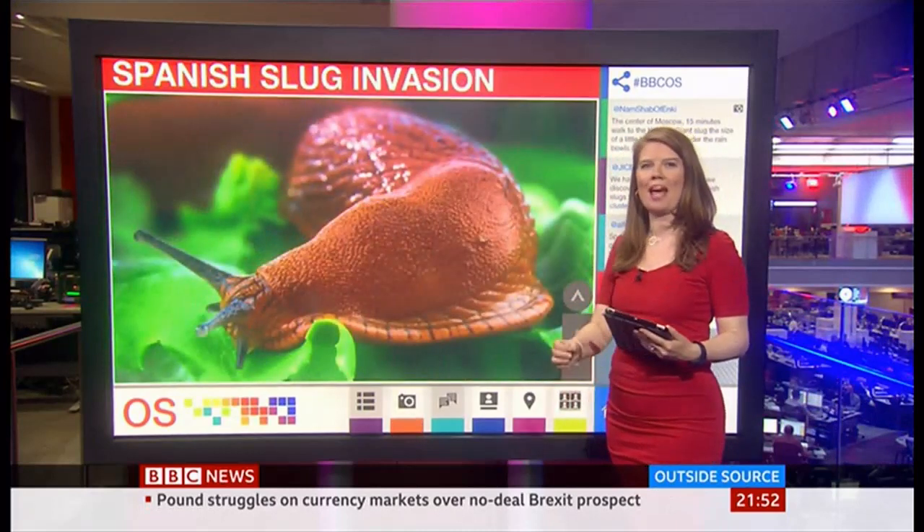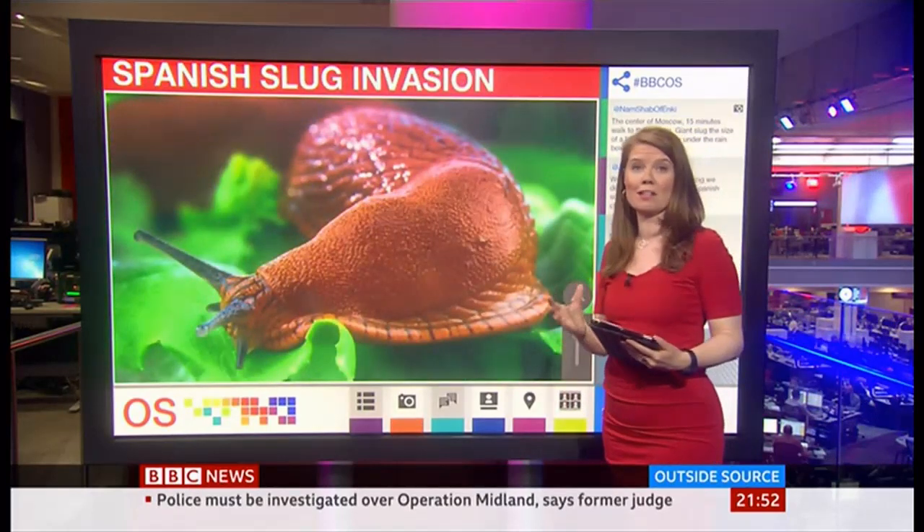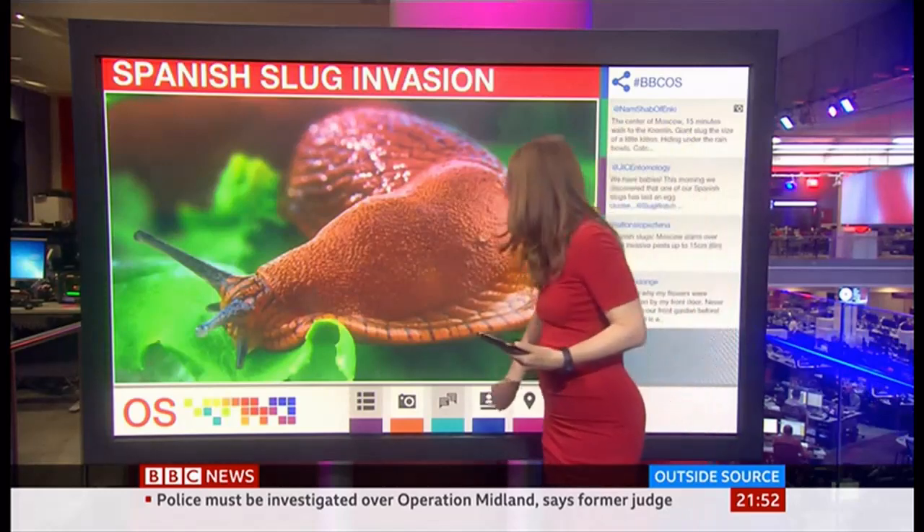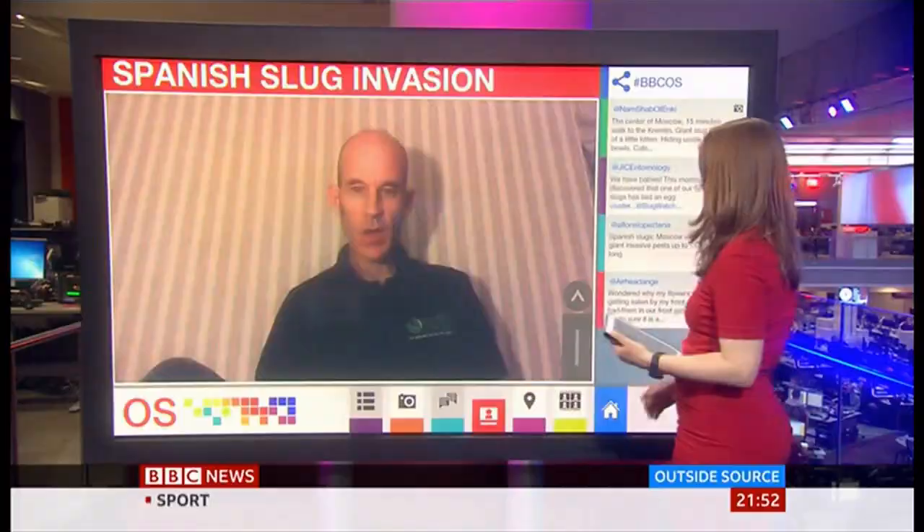I also want to bring you an expert on how these massive slugs are managing to spread so far and so wide so fast. Well, there are a number of reasons why they're spreading so far and wide. One of the main reasons is that they just produce copious amounts of slime, which helps them survive under much drier conditions than our normal slugs.